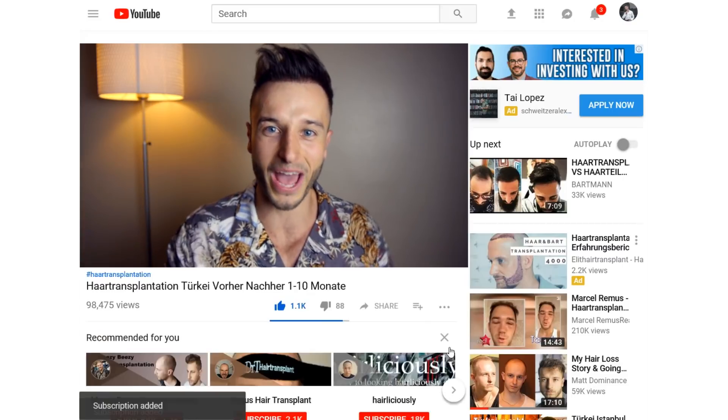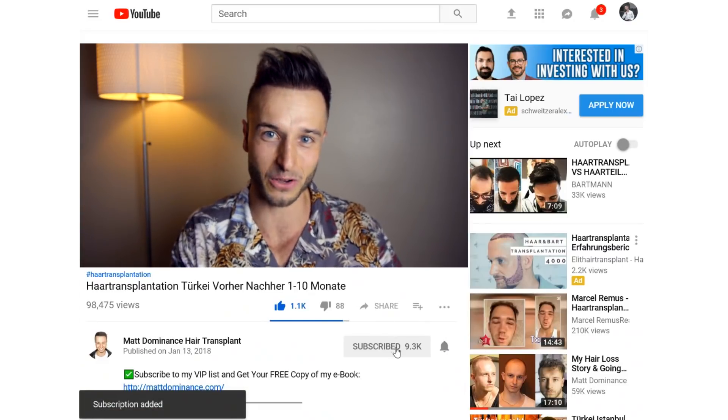Make sure you subscribe right now so you won't miss my next video. Even though this video is not gonna be entirely about hair transplant, it's gonna show you how transplanted hair can be styled. Are there some differences between styling your normal hair and styling your transplanted hair? How does the transplanted hair behave?